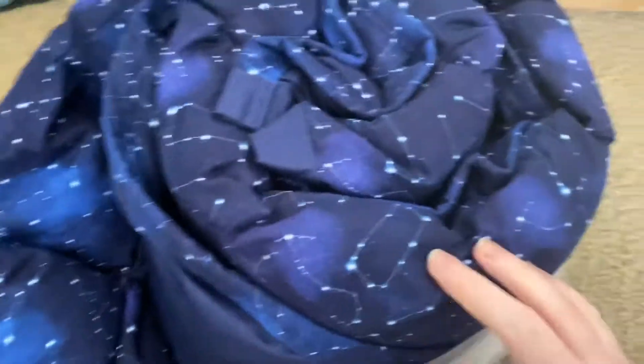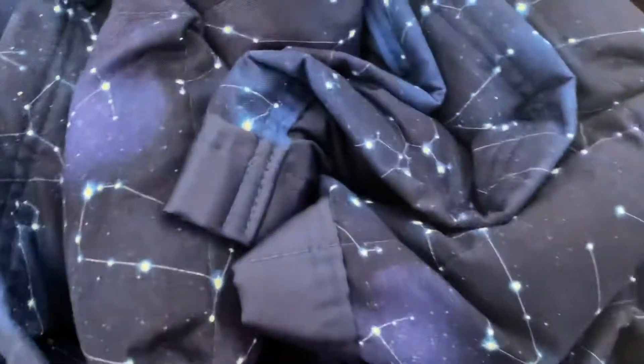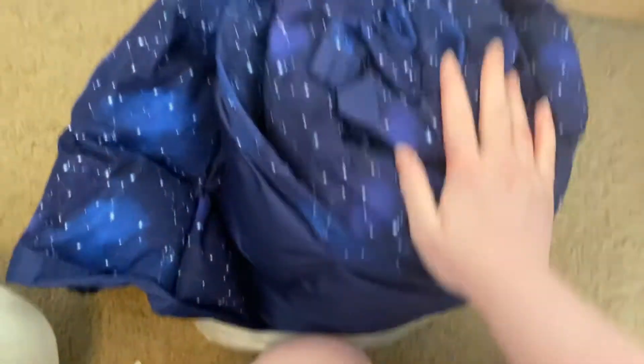There. It's so pretty. It's so pretty. I'm so happy. It's my weighted blanket!